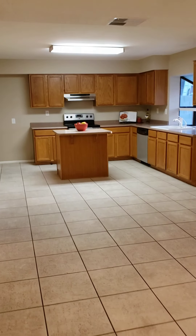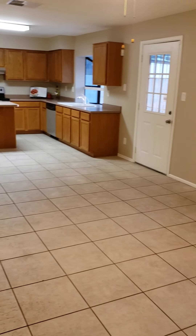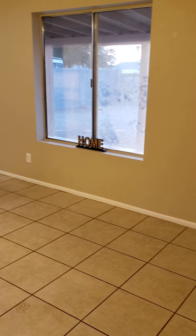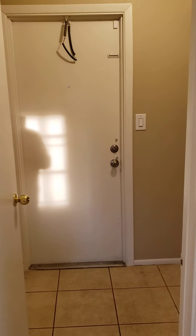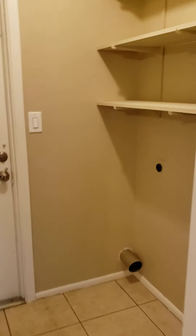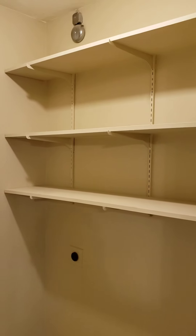Eat-in kitchen. Nice island. All tile, easy maintenance. Back patio's covered. We have a little washroom here to the left — washer-dryer hookups and some storage space. That leads out to the carport, two-car carport. Easily you can convert that into a garage.